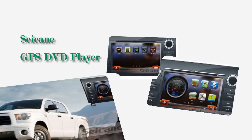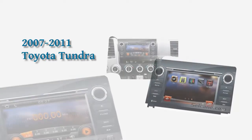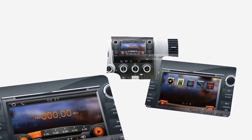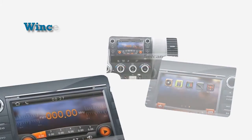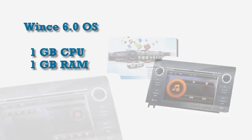Hi friends, welcome to Seiken Video. This is an aftermarket GPS DVD player for Toyota Tundra. This unit has the latest WinCE 6 operating system, 1GB CPU with 1GB RAM.